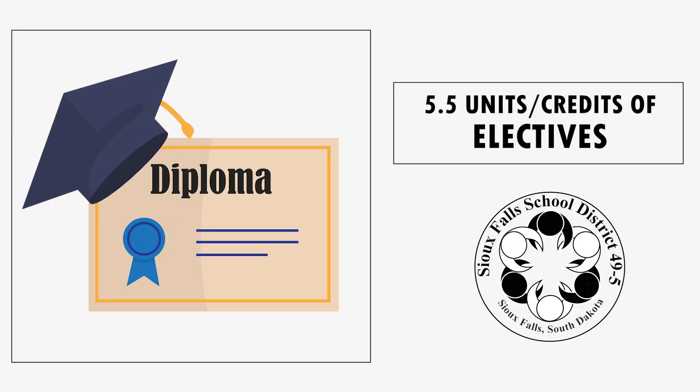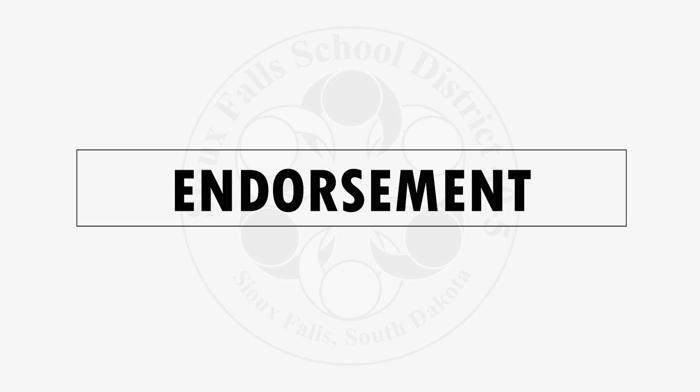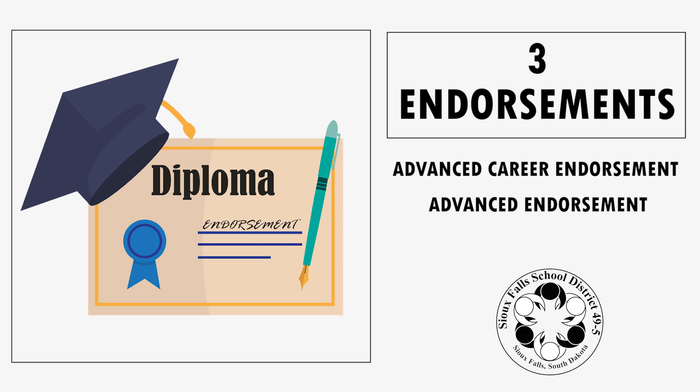This leaves students with five and a half credits or units towards the 22 needed for a diploma. In addition to a diploma, students may earn an endorsement. There are three endorsements available to students: the Advanced Career Endorsement, the Advanced Endorsement, and the Advanced Honors Endorsement.